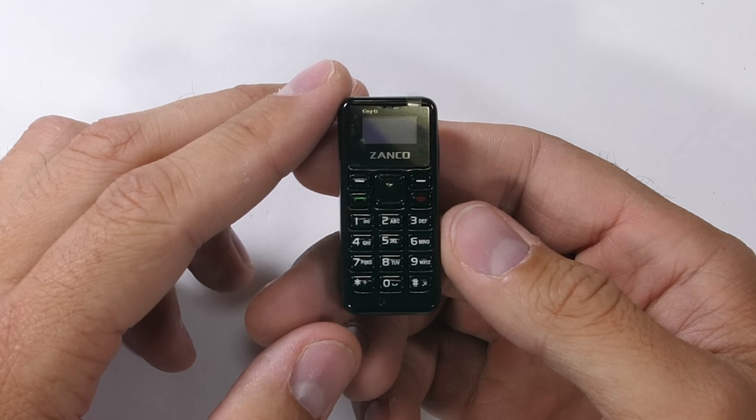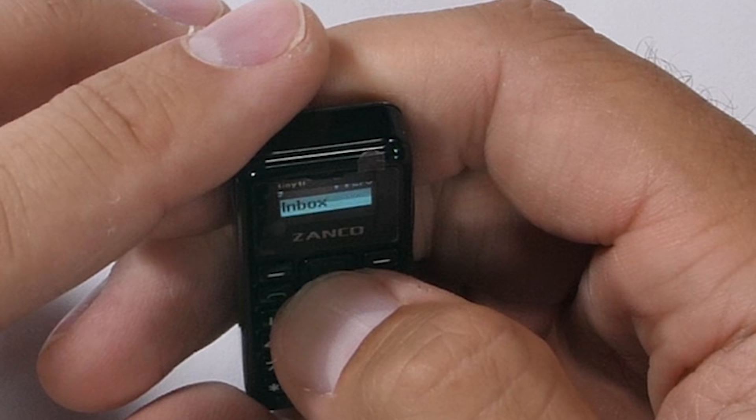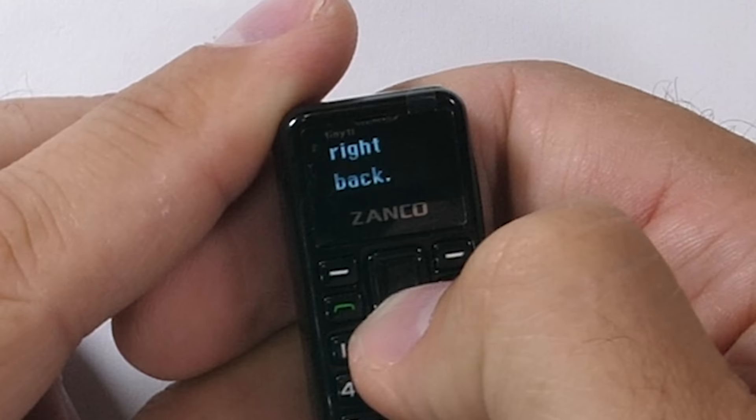She sent me to voicemail, but she also sent me my first text message. It took me a second to figure out how to actually get to the texting menu, since it's so small. But she said she'd call me right back. 2005 all over again.